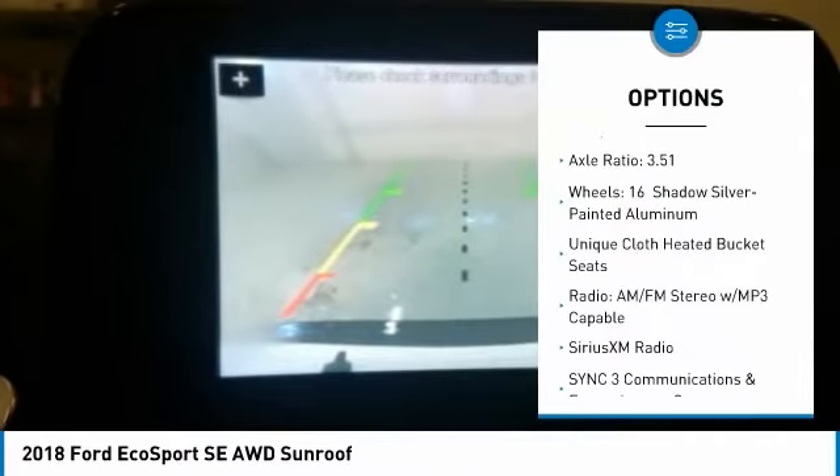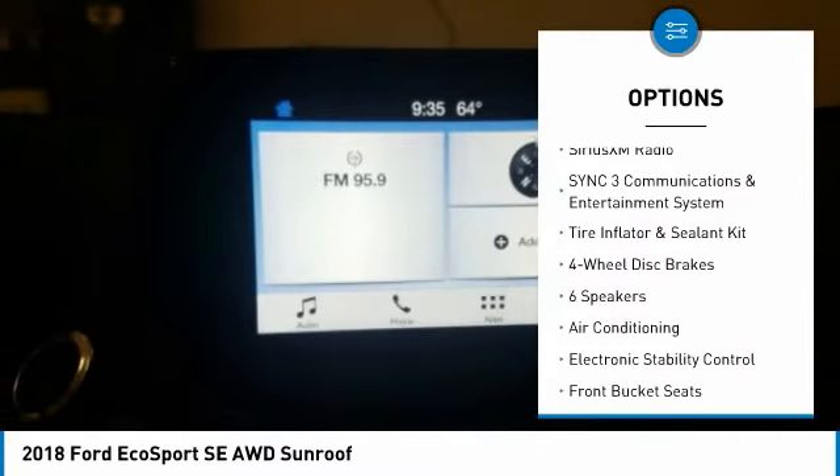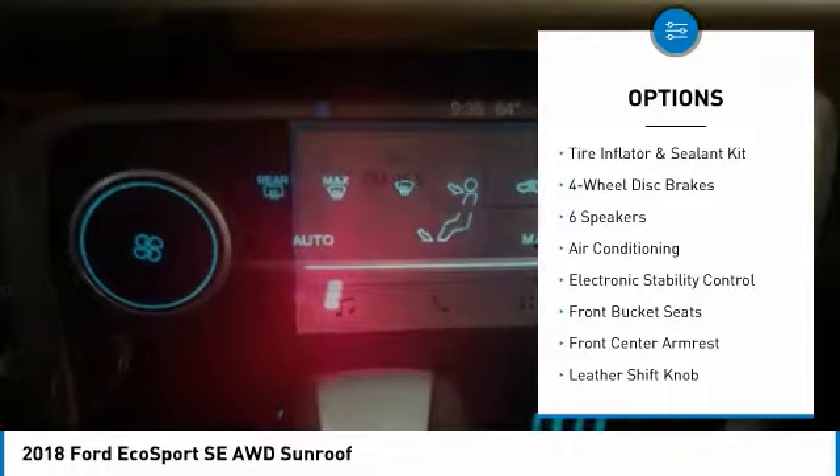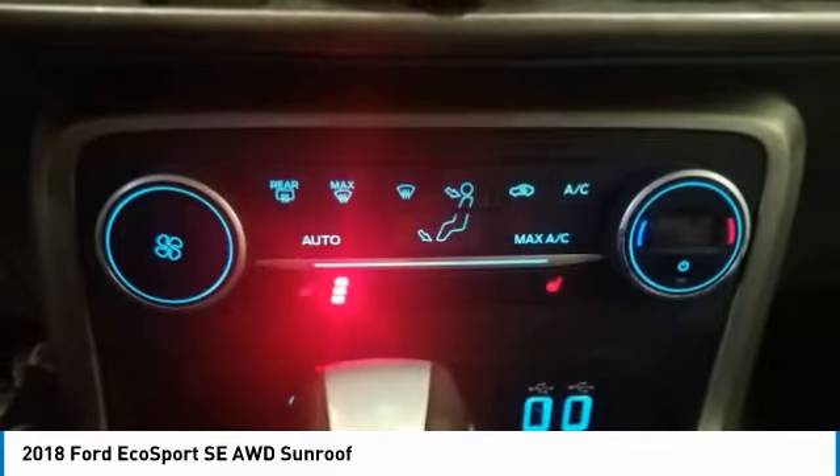Here are some of this vehicle's great options: dual airbags, leather-wrapped steering wheel, air conditioning, power steering, four-wheel disc brakes, heated front seats, electronic stability control, SiriusXM radio, fog lights, and power windows.